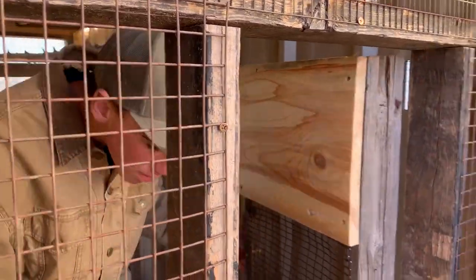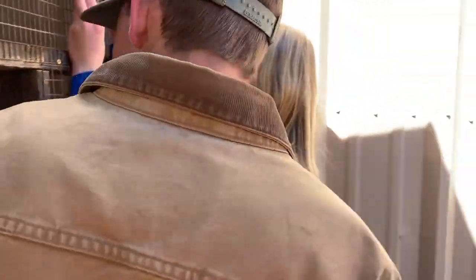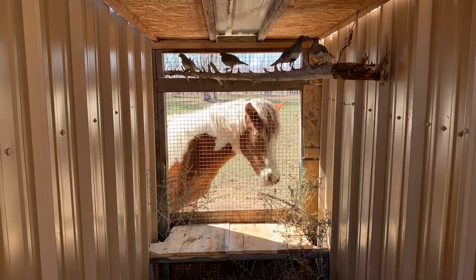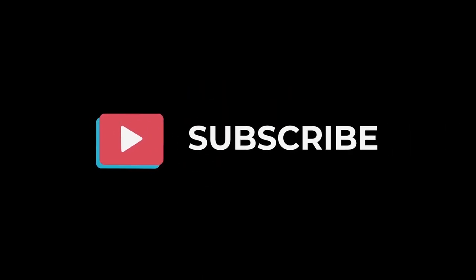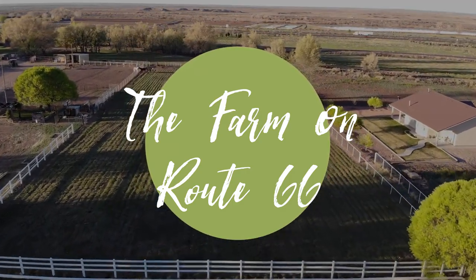I thought you were staying with the quail cage. Thank you.